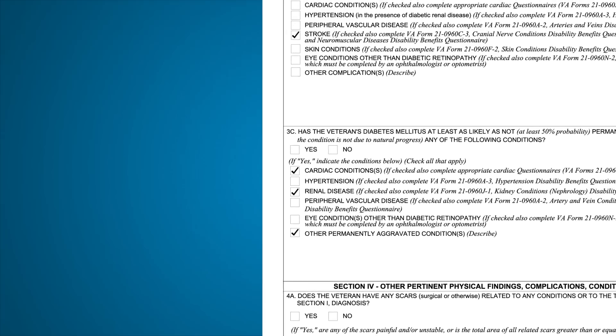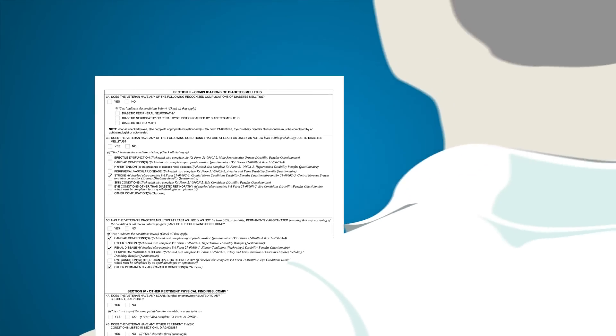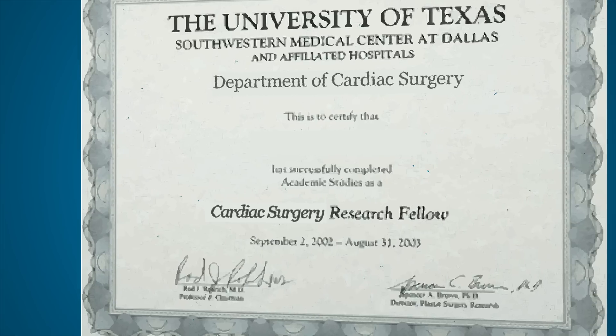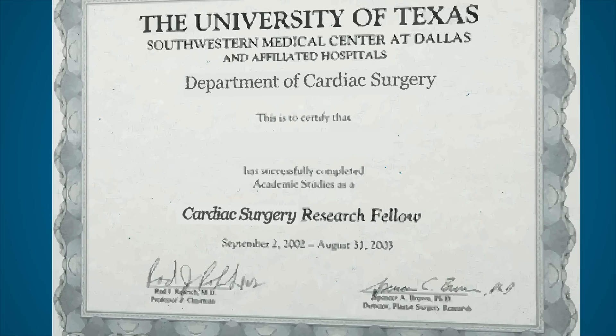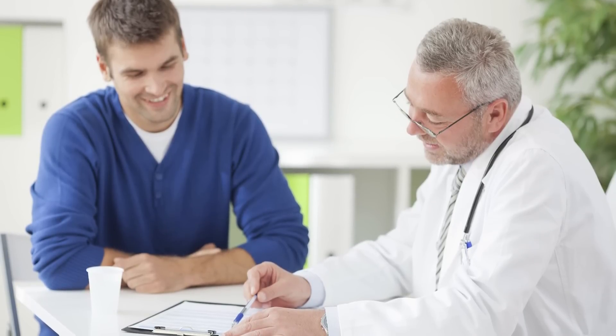VA will only accept DBQs prepared by healthcare providers with an active medical license. Healthcare providers completing DBQs must have sufficient medical expertise to conduct a thorough medical assessment for the type of DBQ completed. VA reserves the right to verify the data and authenticity of all DBQs completed by private healthcare providers, and in some cases, VA may still perform its own medical examination if additional medical evidence is needed.